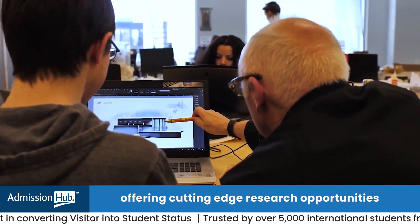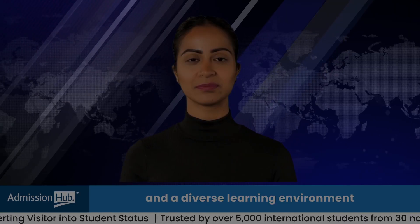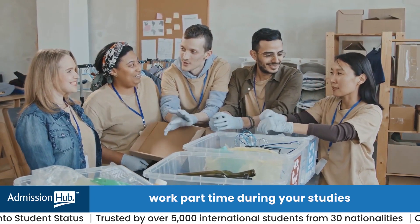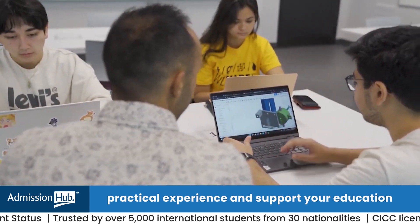Reason three: work while you study. With a study visa, you can work part-time during your studies. It's a fantastic way to gain practical experience and support your education financially.